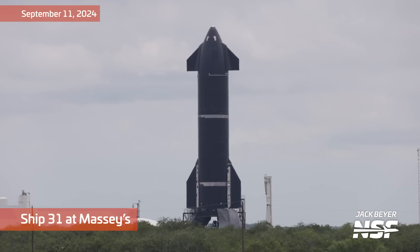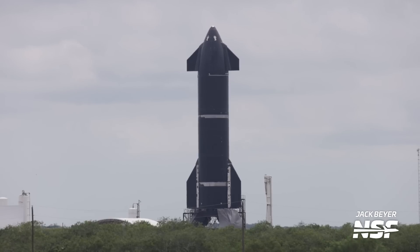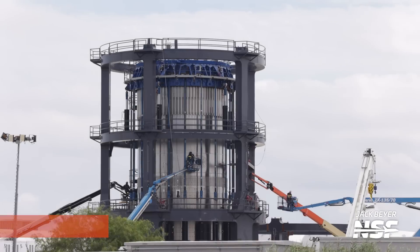Kicking it off with Ship 31 out at Massey's, doing some work down on the bottom. You can see they've got tarps on that crab stand down there — I guess they're trying to block some of the wind from some of the work they're doing. Still don't have all the tiles on there.